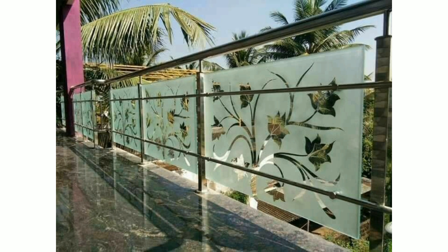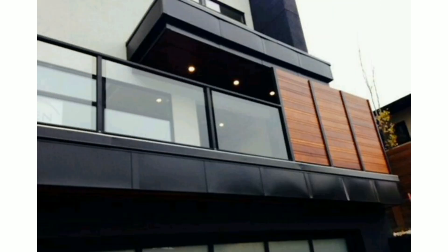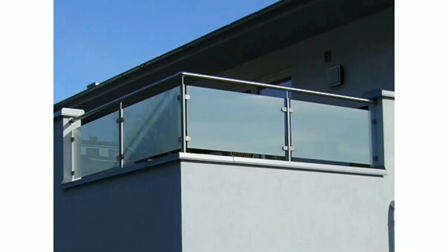Lovely viewers, here I will discuss balcony glass designs for not only residential use but also for commercial office spaces, shops, and more.